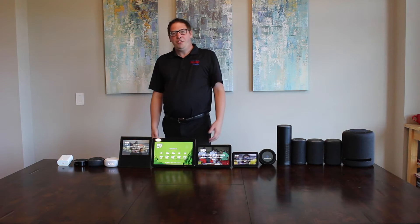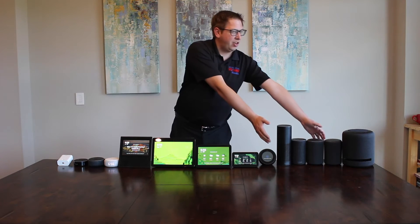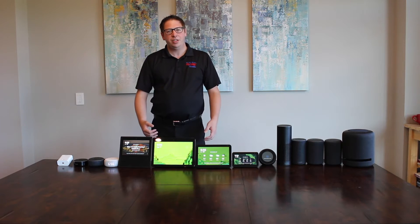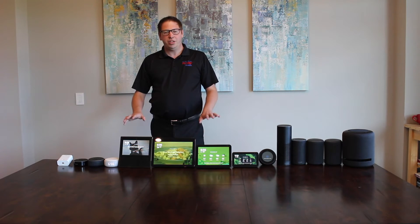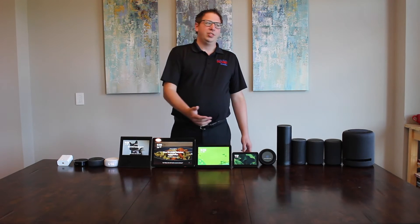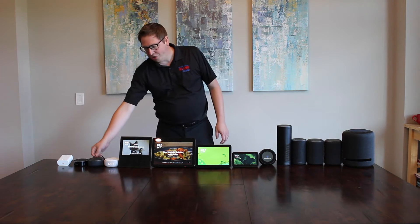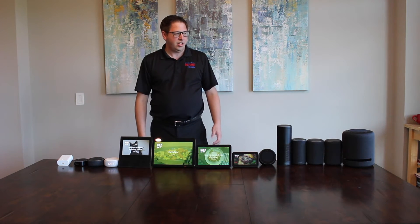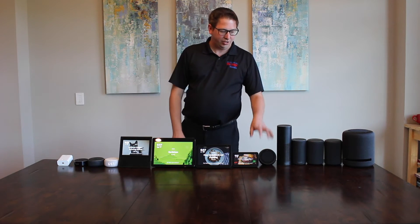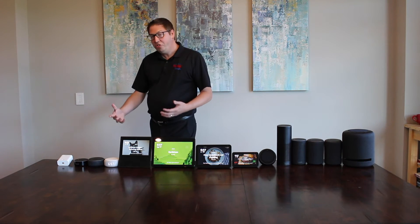So if you watch our previous videos, you know we've already covered the dots, the Echo devices, as well as the show. And so this episode, we're going to narrow things down for you and really focus in on what device is best for you. So this is every Echo ever created — I think we're missing the first generation dot. As far as devices that have a screen or are speakers and everything — full-featured, I should say.